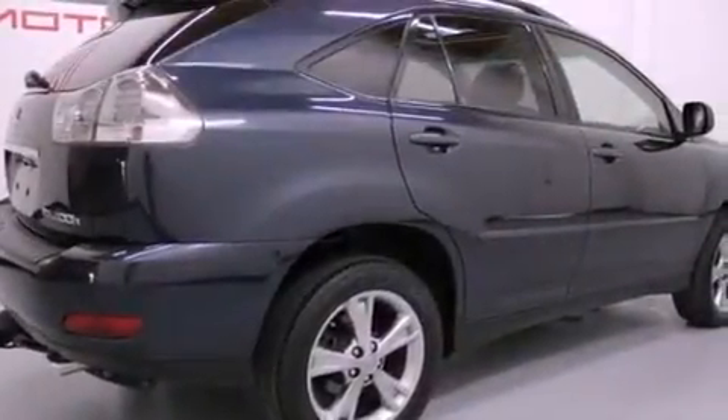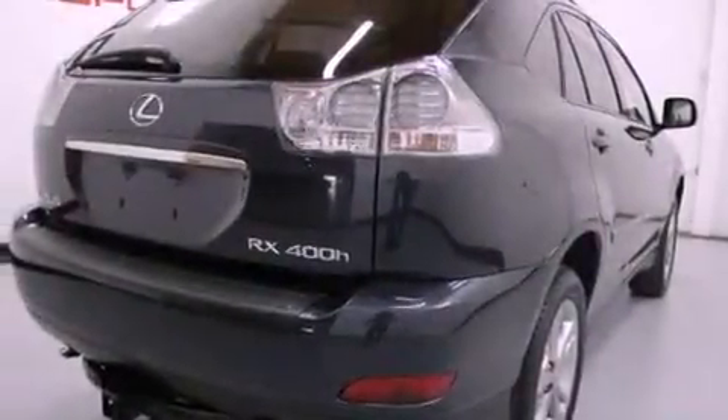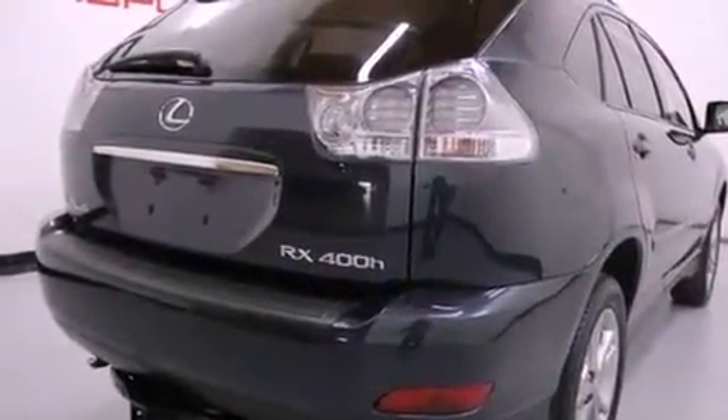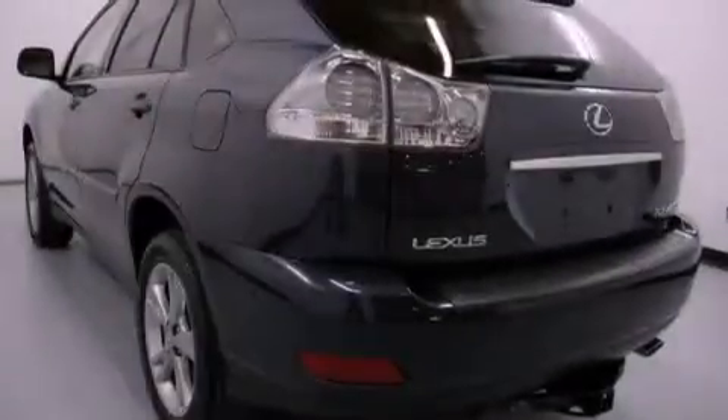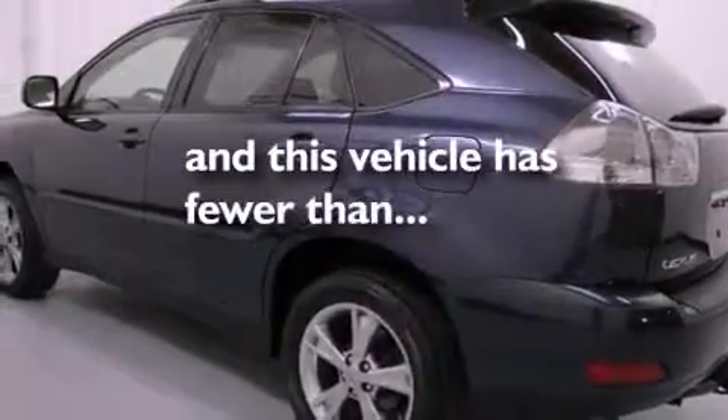The following features are also included: air conditioning with automatic climate control, cruise control, full power accessories, a rear spoiler, a tool kit, 12-volt power outlets, roof rails, side impact airbags, a HomeLink feature, and this vehicle has fewer than 69,000 miles on the odometer.